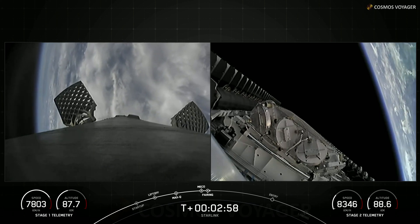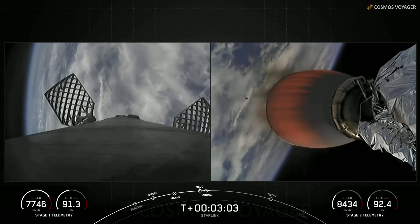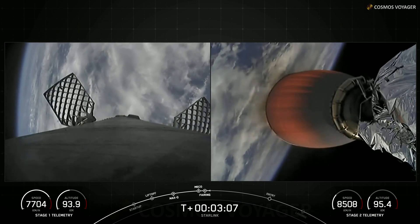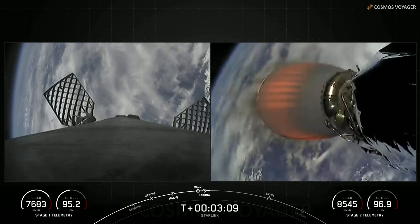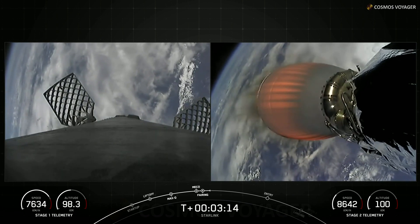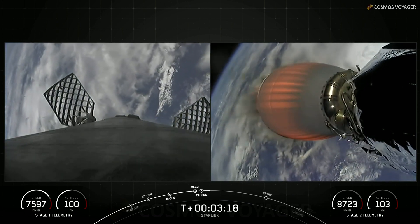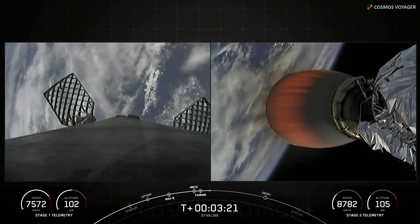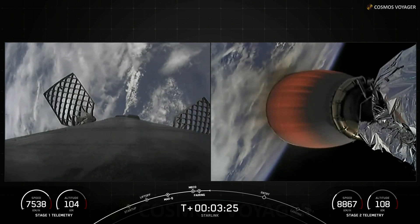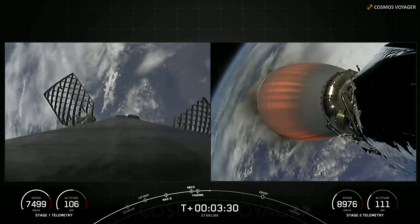Both of the fairing halves flying on today's mission are flight-proven. One half is flying for the seventh time today, and the other is flying for the tenth time — this is actually the first tenth flight of a fairing half. We will be attempting to recover both of those halves on our recovery vessel, Bob. On the left side of your screen is the Falcon 9 first stage, and on the right is the MVac engine on our second stage, carrying the Starlink satellites to their desired orbit.